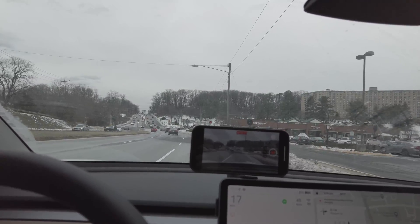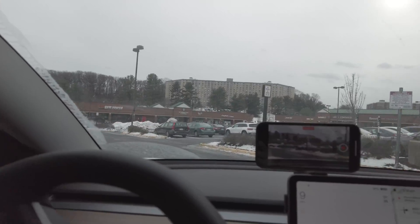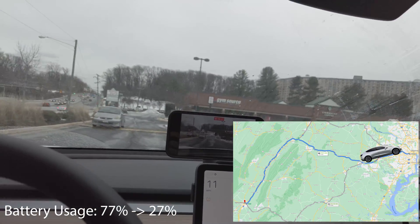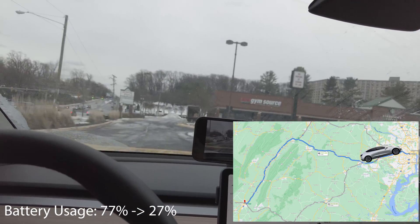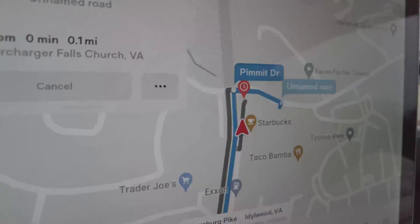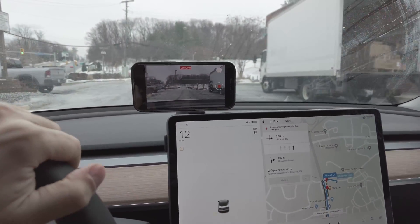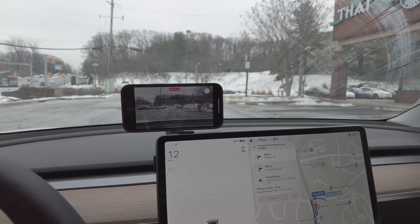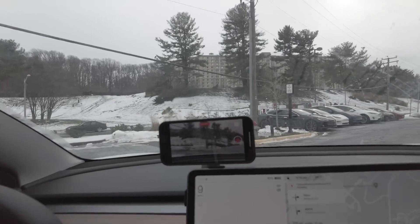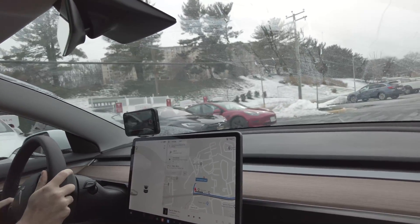Oh, there's a wait at the Supercharger. We're arriving at the Tesla Supercharger near Tyson's Corner by Whole Foods, and Tesla is indicating a wait, shown with the clock icon. Normally if stalls are available it shows a count. It looks like there might be one available though.